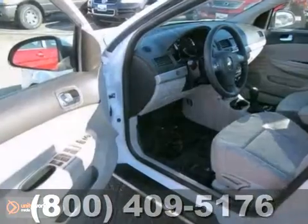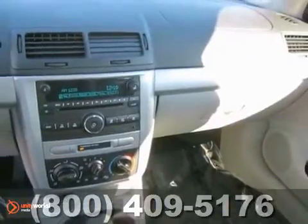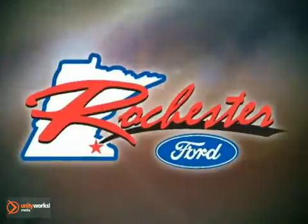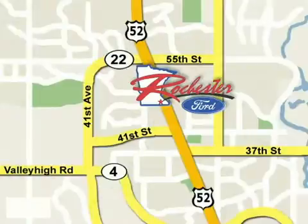Stop by, call, or email us today at Rochester Ford. We look forward to earning your business. At Rochester Ford, we're all about service and selection. We're conveniently located between 41st Street and 55th Street Northwest on Highway 53 in Rochester.